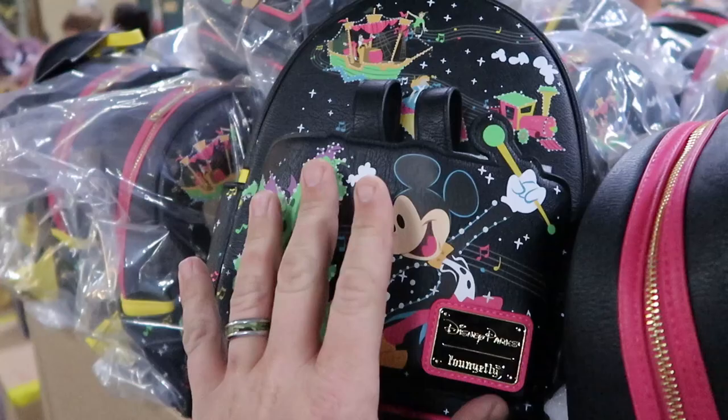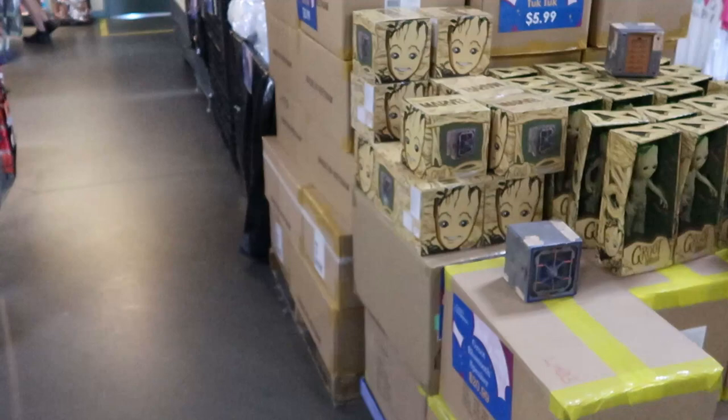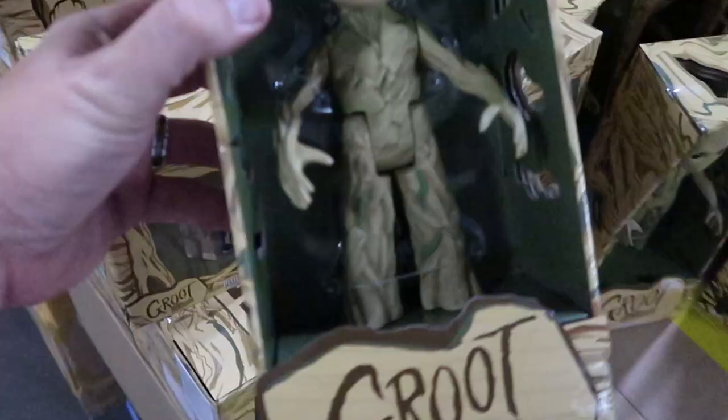Over here look at these — they have some Groot Bluetooth speakers at $20.99. They also have a Groot action figure — that's really cute, originally $60 actually.